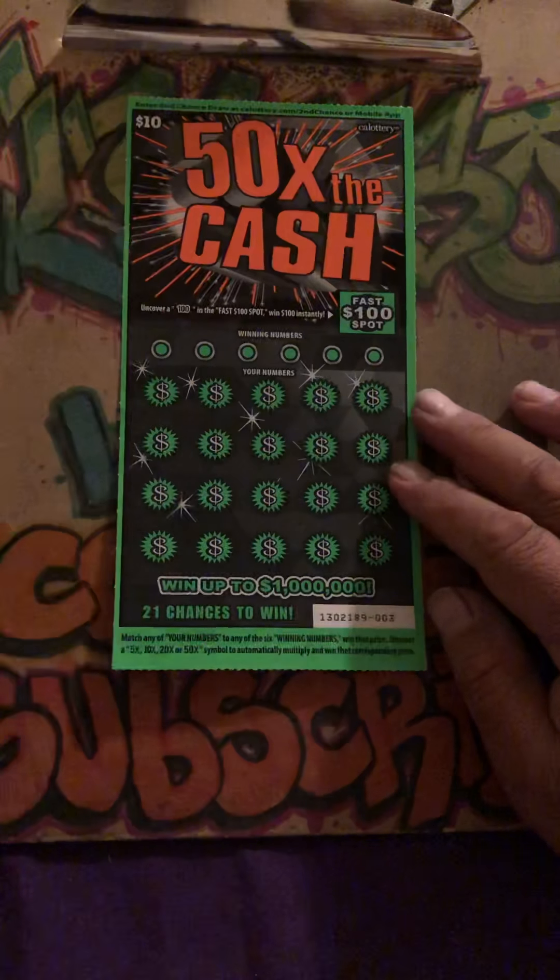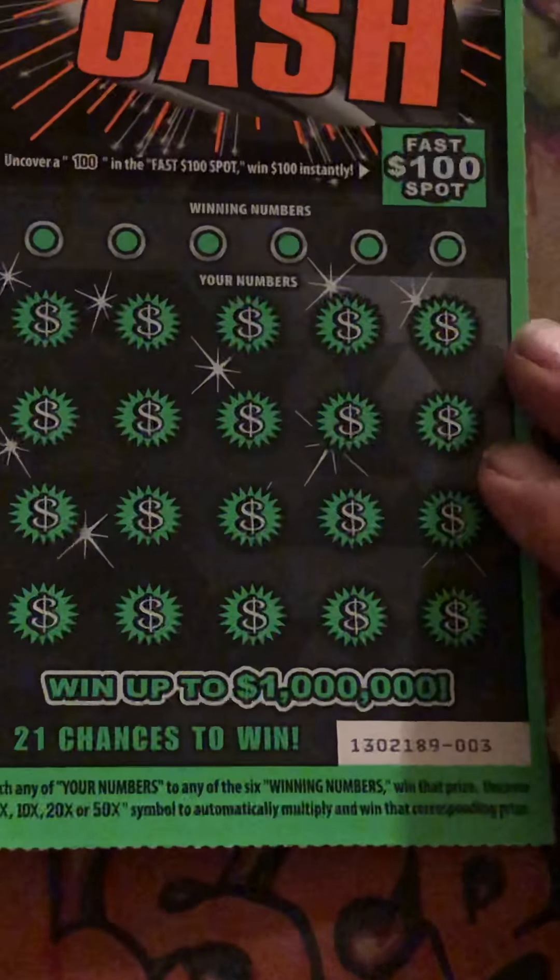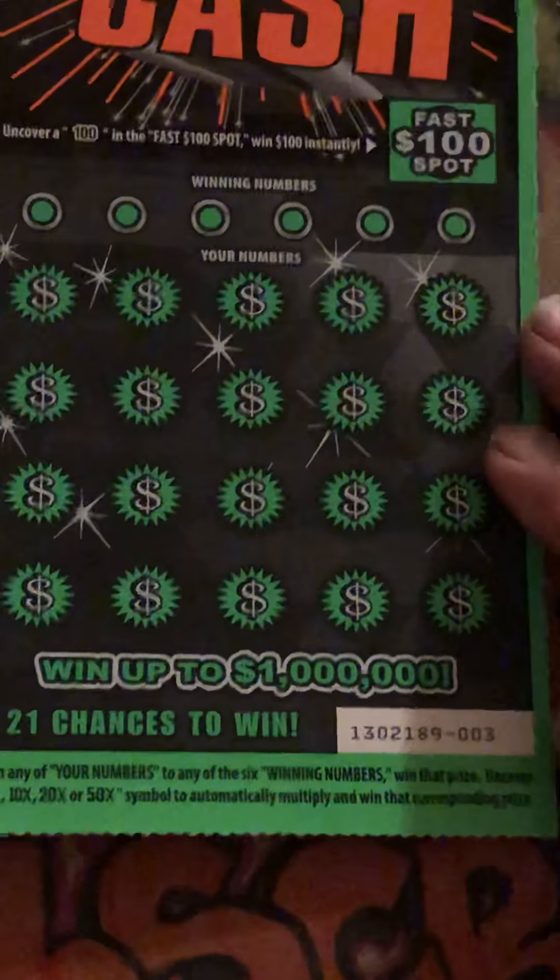What's up guys? Elvis back again with another video. I got a $40 session of 50 Times the Cash. I got the first four tickets of the row: triple zero, zero one, zero two, and zero three.